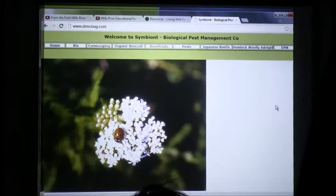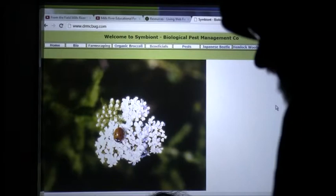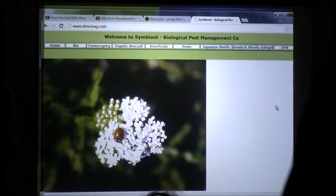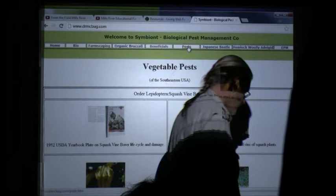I don't need to go through all of these, but what I want to tell you is here's a resource. It's a little homespun and blocky — I need to get in and update it — but everything we saw out there today is on this website, and it has all the little quirks that Pat and I have found. Go to 'pests' real quick.